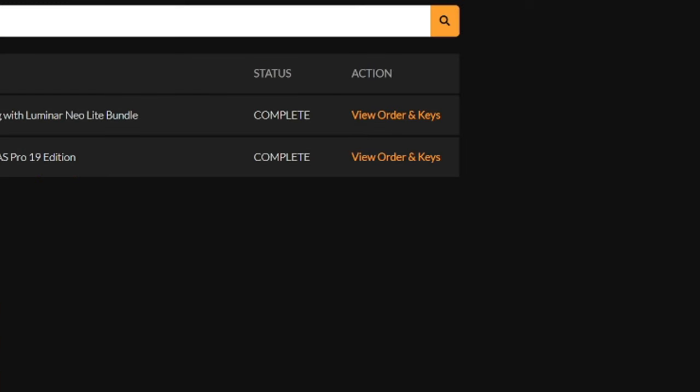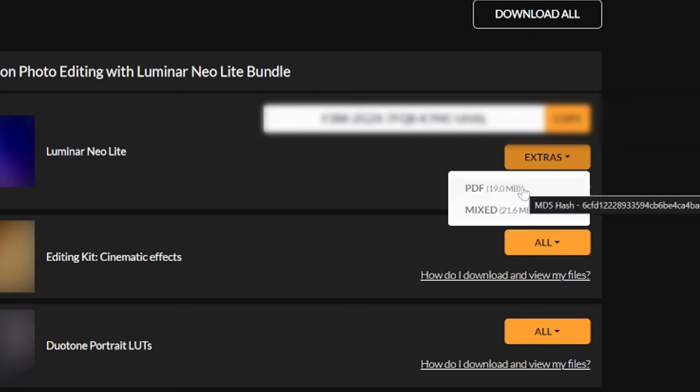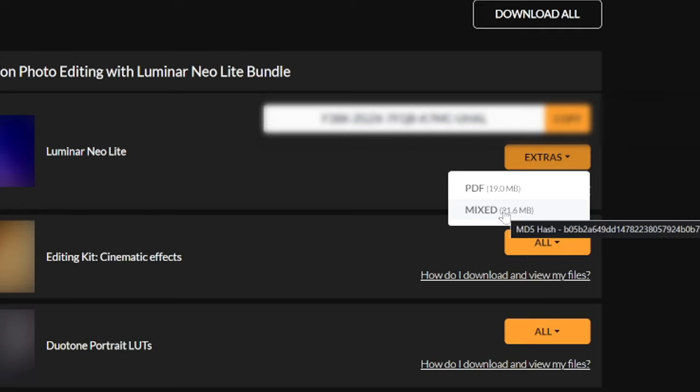After you pick up this bundle you can go to your order history and keys. Click on 'View Order and Keys' and that's going to bring up a menu to help you further. Here we have the Luminar Neo Lite listing — you want to click on 'Mixed' rather than the PDF, because the Mixed option actually contains your installer.